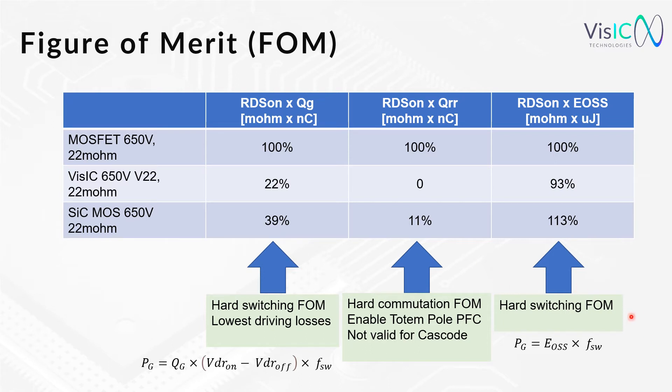The third figure of merit — important for motor drives — considers the output energy, and again shows dependency on the switching frequency. Surprisingly, silicon carbide is even above the MOSFET. Again, Gallium Nitride is beating the other two. So in all three figures of merit, Gallium Nitride is the winner. If this is the case, I am questioning myself why not everyone is buying Gallium Nitride — let's try to answer this in the next slides.